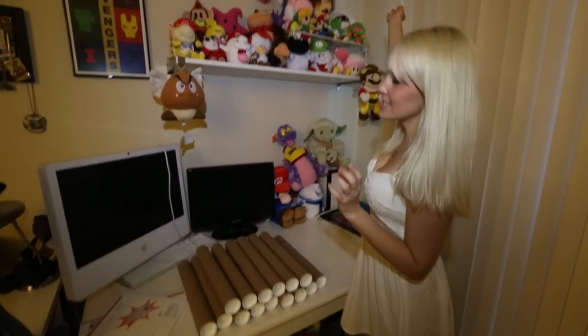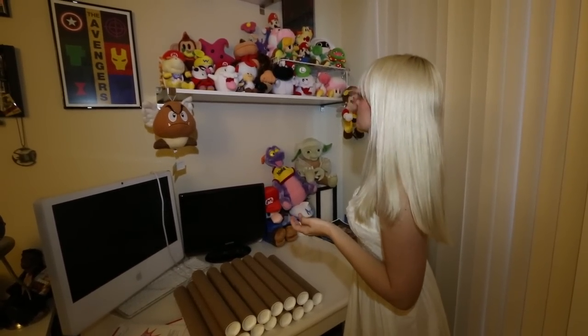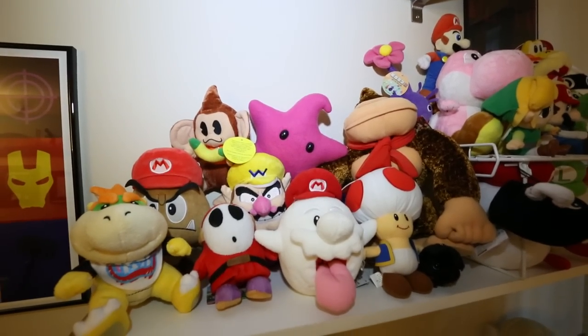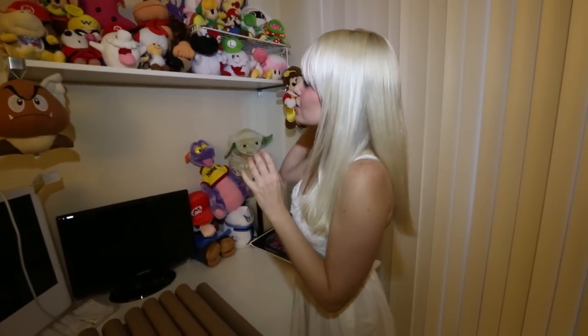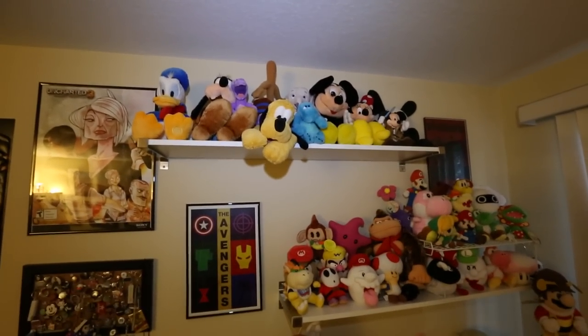Mario plushies — some say I have too many, I don't think so. My favorite is probably this pink Luma in the back — she is one of a kind from Super Mario Galaxy and she was made for me by Sean from Seanimals. He had that DS game called Ninja Town with the little Wee Ninjas, so he makes plushies and he made me that one for my birthday. It's definitely my favorite.